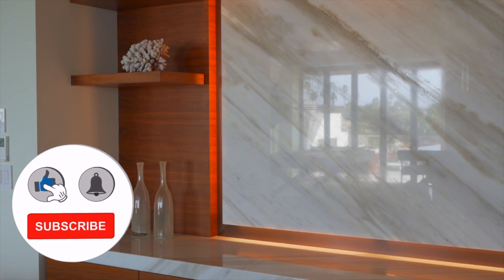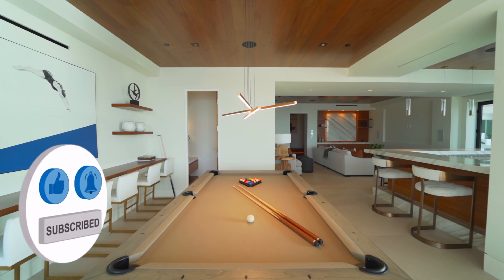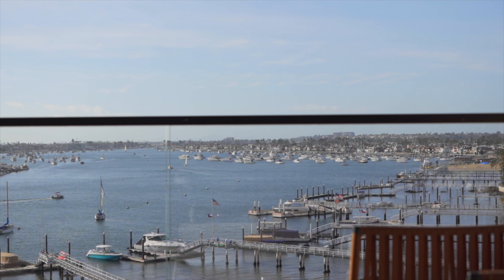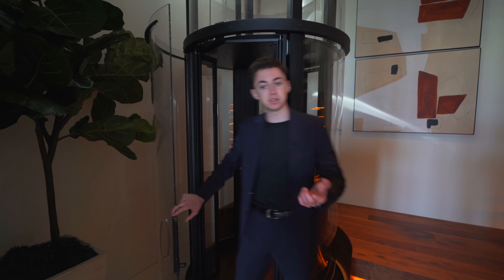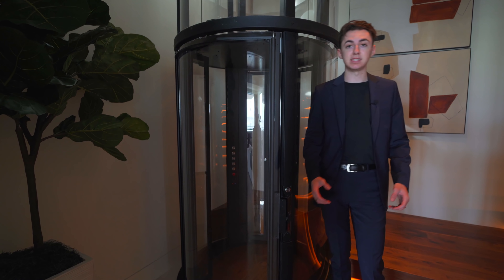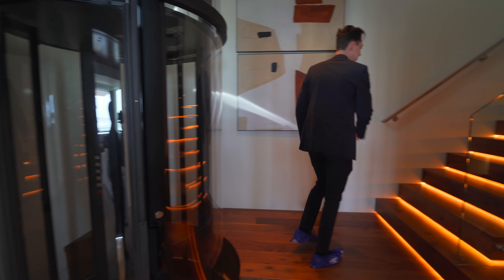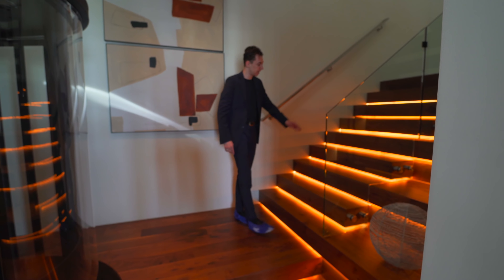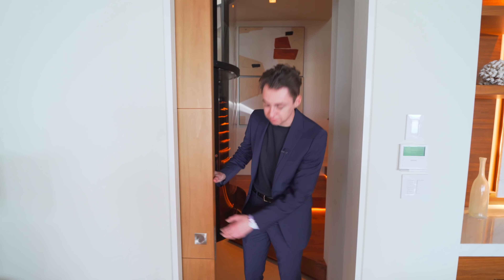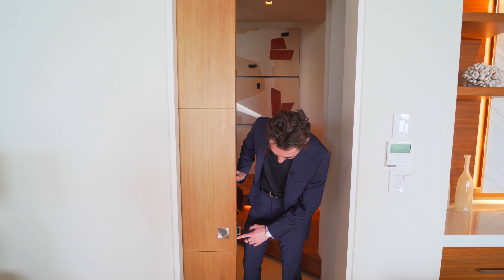Now let's take the elevator down to the first floor. We've just made it down to the first level. I love the fact that they added this glass elevator inside the home, really adding to the entire modern aesthetic of the property. The walnut staircase with LED strip lighting under each step leads down to this area. Moving through, here we have the entertainment room, separated by a sliding wooden door — you press a button and a little handle pops out. Really cool feature.